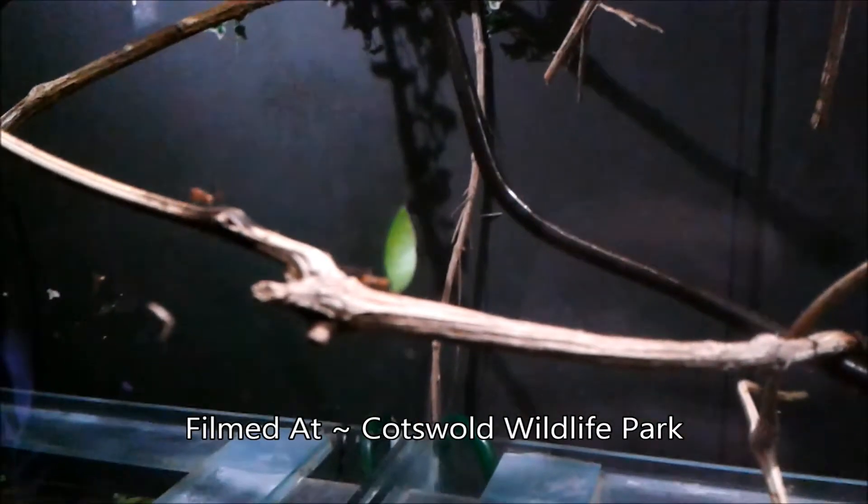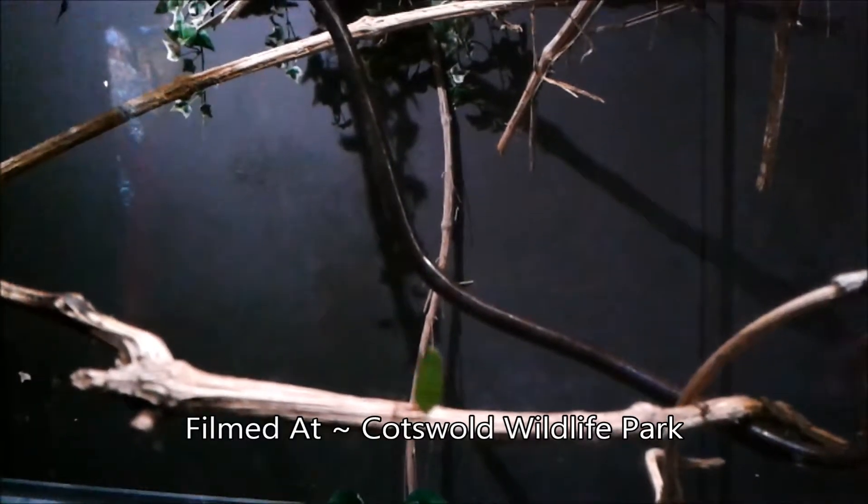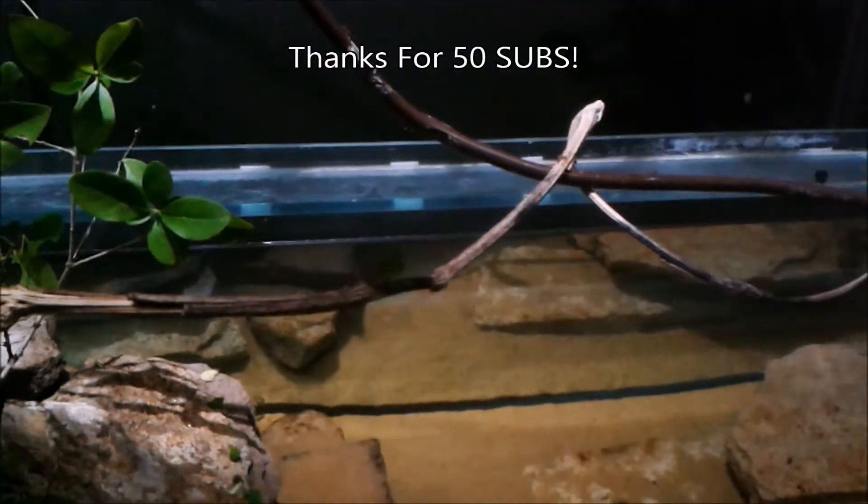Hello guys, Answer of Britain here, and welcome to my 50th subscriber special. First, I want to say a huge thank you to everyone who has supported the channel and myself.